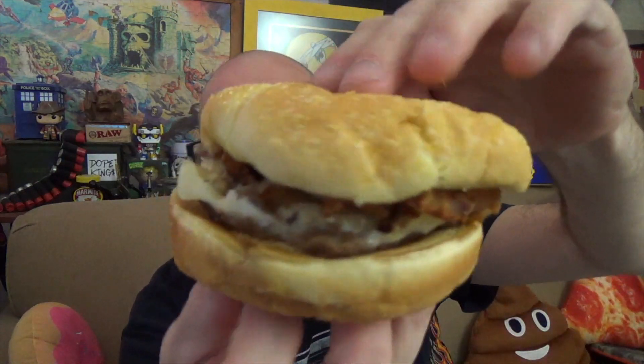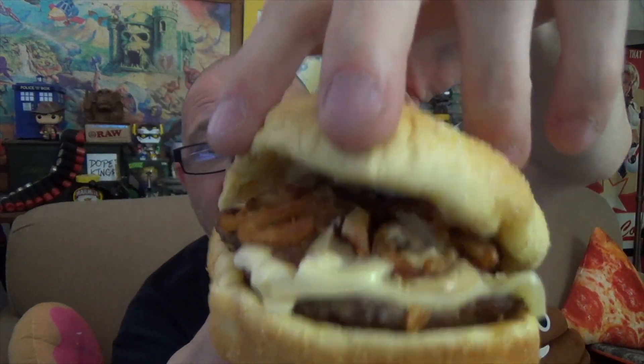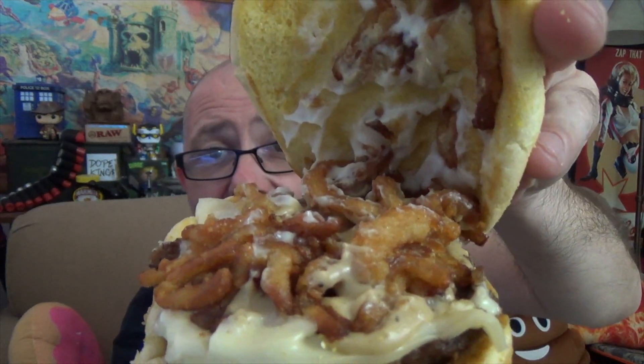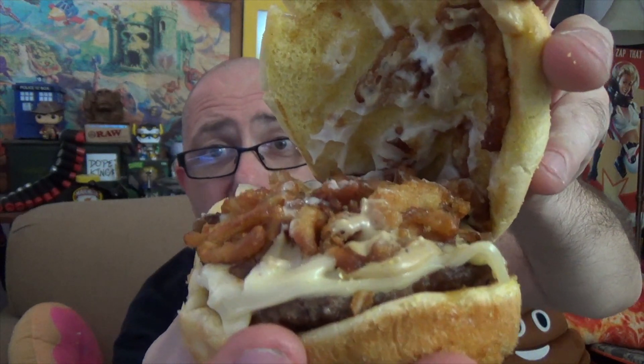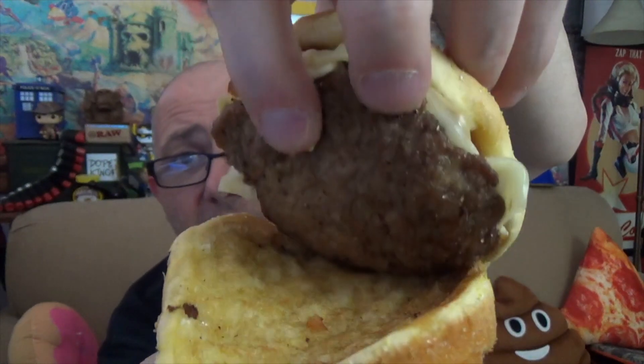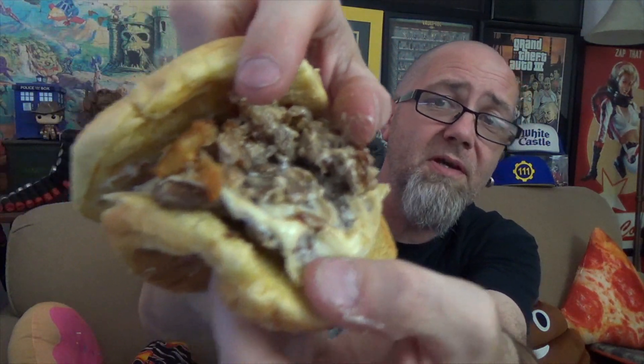This thing reeks of onions. There's your peppercorn steak burger from Checkers — or Rallies, where you live. The kaiser bun has a cornmeal dusting on it — those are not seeds. We can see the onion tanglers and melted swiss cheese, with some peppercorn sauce across the top. Digging through, the steak meat is mixed in with the onion tanglers and the cheese — it's hard to spot, but it's there.